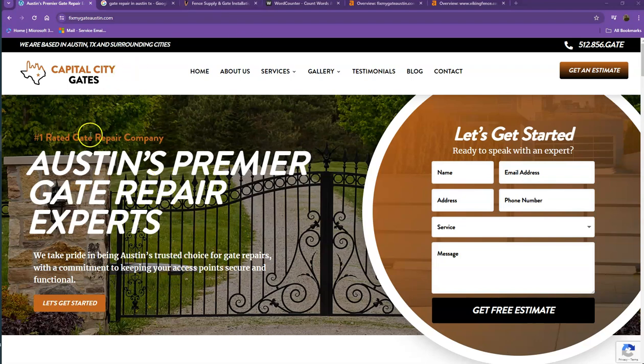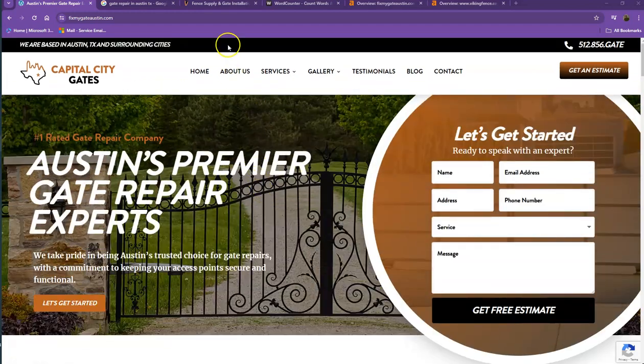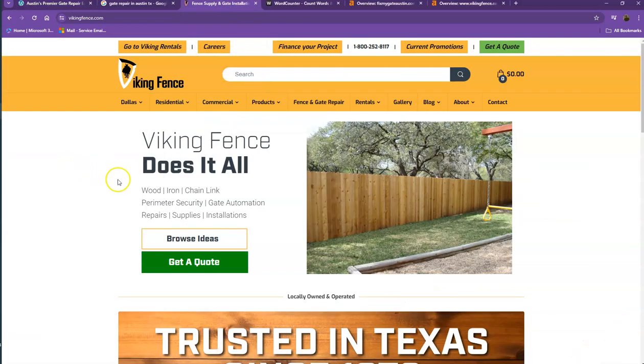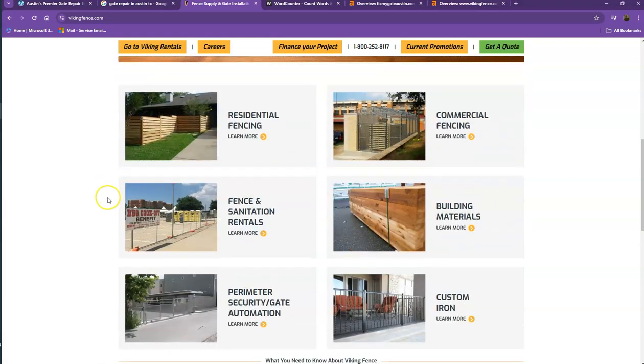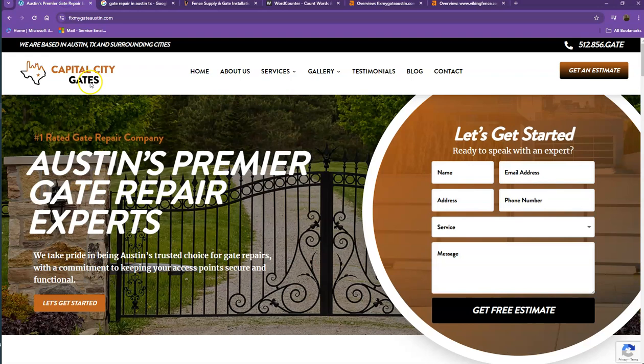We're also going to run through a couple of things that you can implement right now. Aside from reviewing your website, we're going to look at one of your top competitors' websites and show you how they're currently beating you online and what you can actually do differently to counteract that. So first, we'll start off with your website.